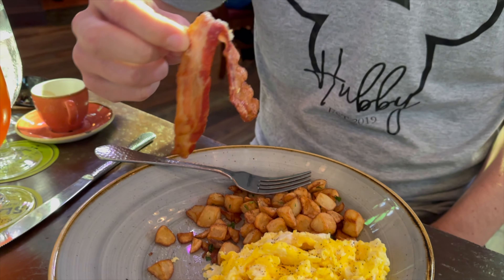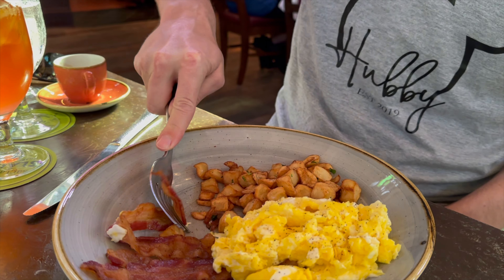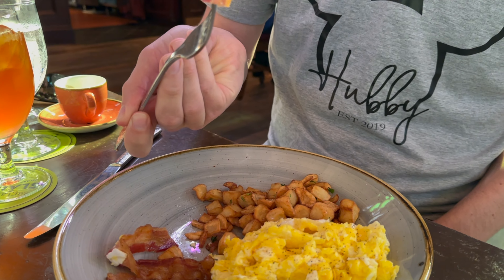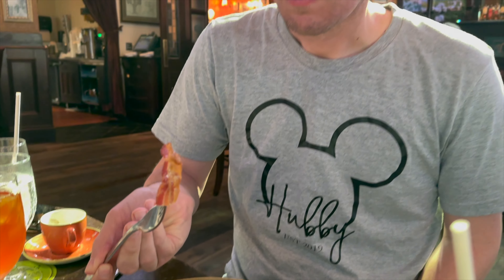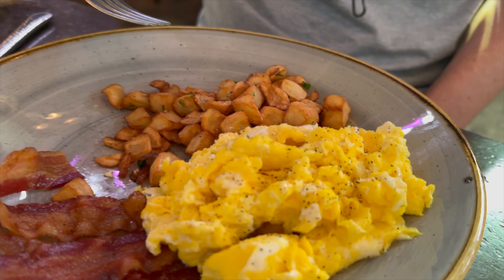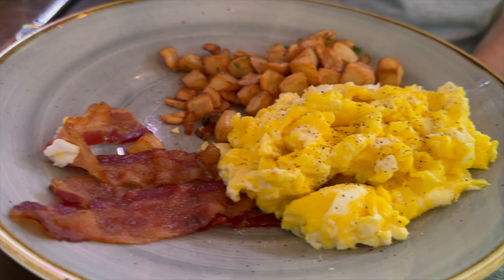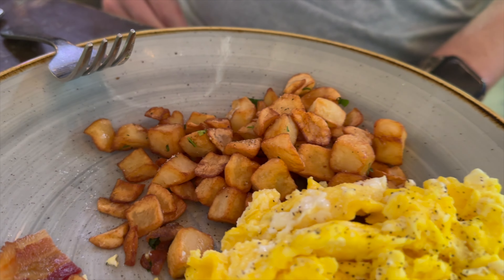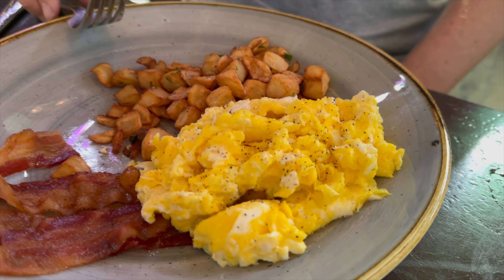The bacon was cooked perfectly crispy and had a great crunchy flavor to it. Even though it was good, I was still a little disappointed — I had assumed they would have Irish bacon in this meal instead of American bacon. If you have the choice, I recommend getting the Irish breakfast instead, especially since you're eating at an Irish restaurant. Overall, it was a really good breakfast, but it was just your average American breakfast that you can get anywhere. Take my suggestion and get the full Irish breakfast instead.